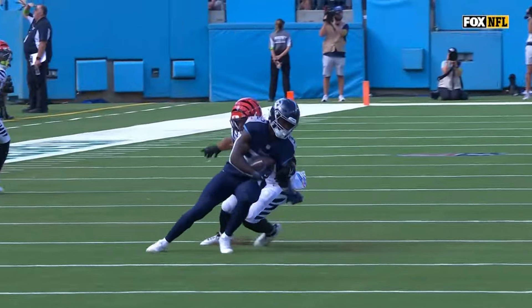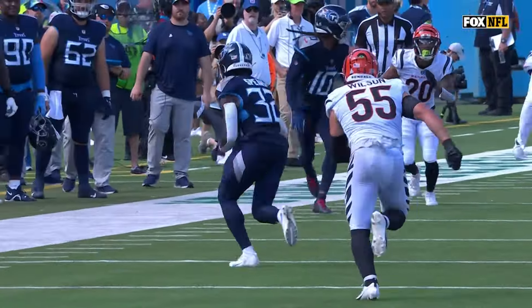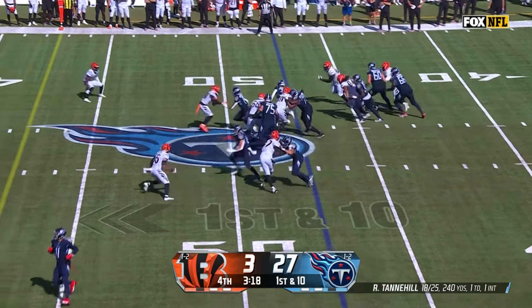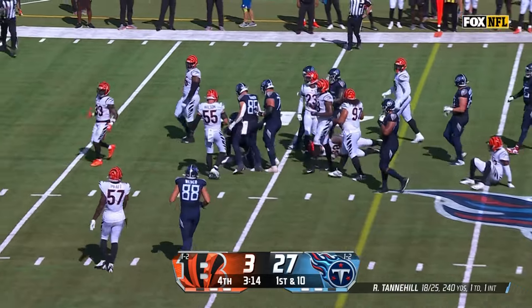Zach Taylor talked about it coming out of halftime to Christina Pink — we have got to tackle better. And right there, perfectly played by Wilson, all the way up until he misses the tackle. There's Spears, and the rookie out of Tulane with a nice maneuver as he picks up the first down.